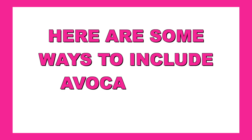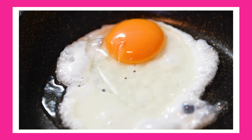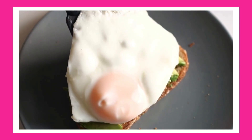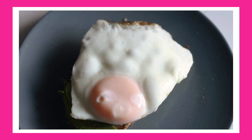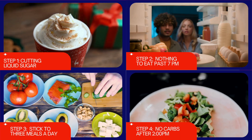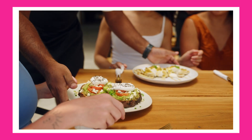Here are some ways to include avocados in your meals. One: eggs and avocado — pairing eggs with avocado provides a nutrient-dense, low-carb meal. Two: avocado toast. For those incorporating carbs in the morning, a strategy discussed in our video on insulin resistance reversal, whole grain toast topped with avocado is a great option.